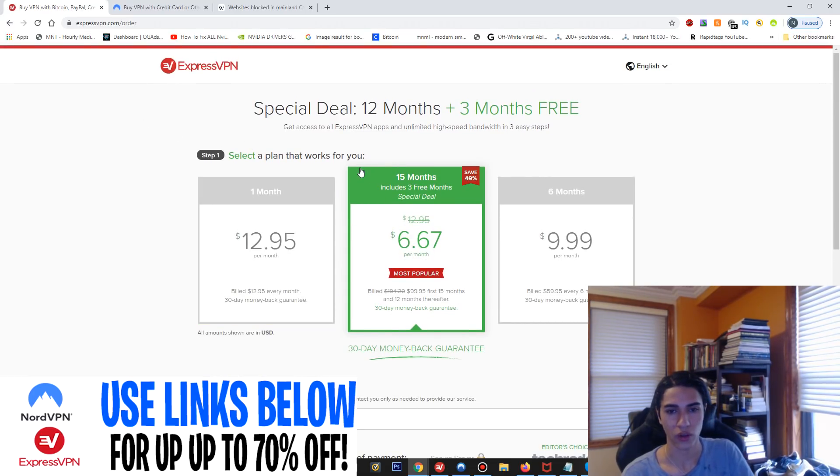I've used both of these VPNs before — for torrenting, watching Netflix, and streaming — and they're the fastest ones I've used. They're the best overall VPNs right now in 2020. You get great speeds, and when I use them with an American server to watch Netflix, it loads instantly with no issues at all.